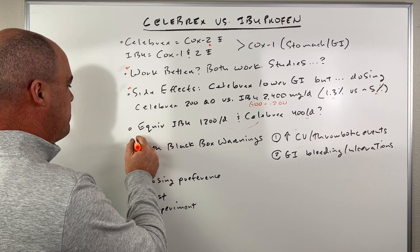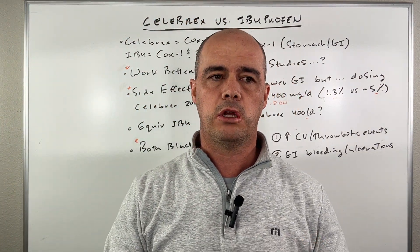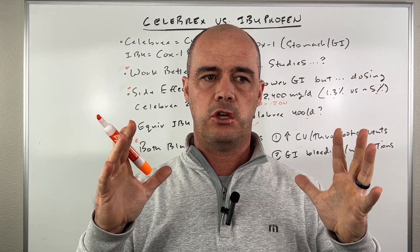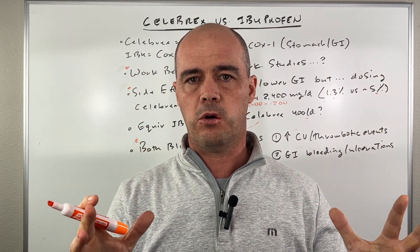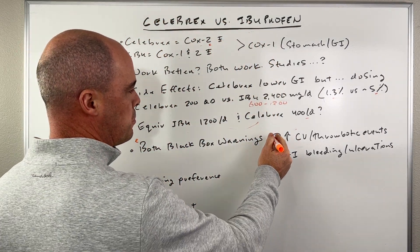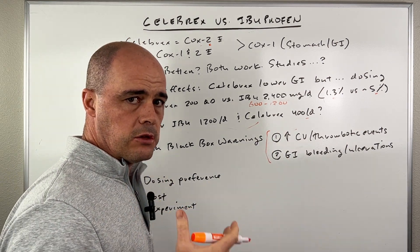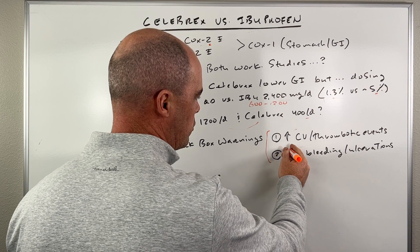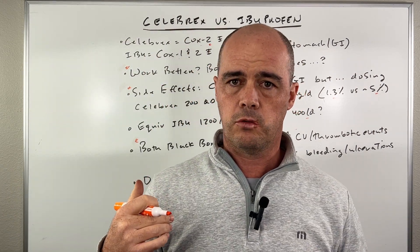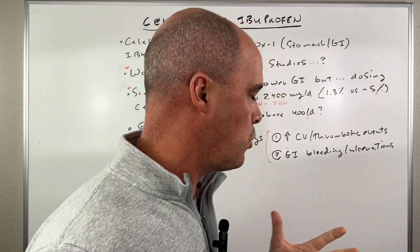Keep in mind, both these drugs have a black box warning. A black box warning is a huge side effect we have to be aware of with any drug. Both of them have black box warnings that they increase the risk of cardiovascular events — heart issues — and they increase the risk of GI bleeding and ulcerations. The same is true for Celebrex; it has that black box warning as well.